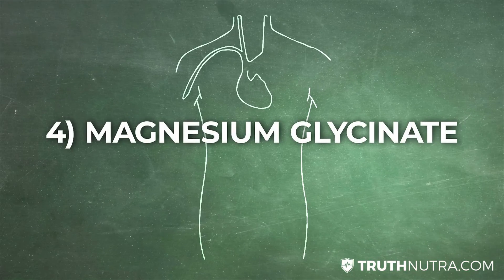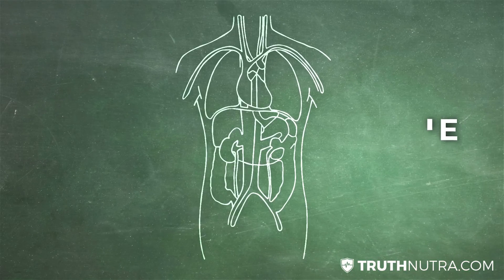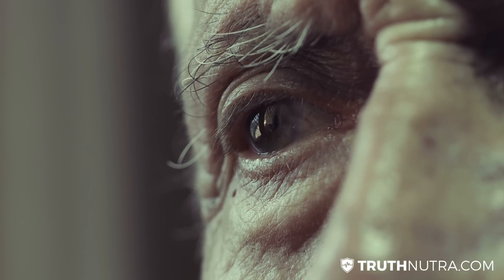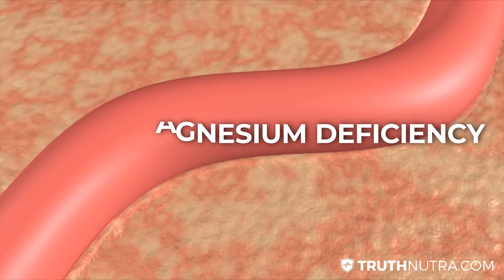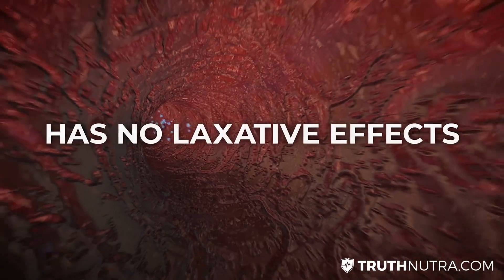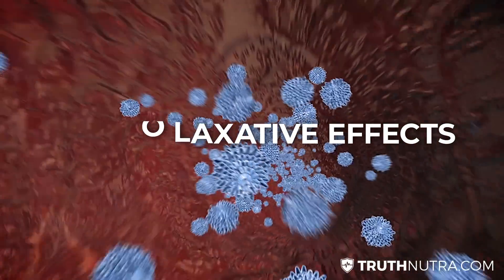Next up is magnesium glycinate, which is also very bioavailable and highly absorbable. This is the one to use if you have a major magnesium deficiency because it absorbs really easily. It also does not have the laxative effects that some other magnesium supplements might have.